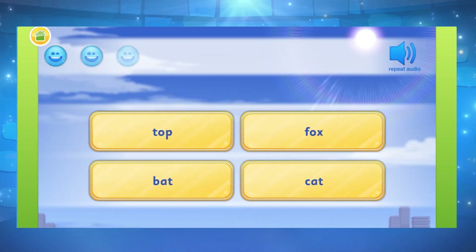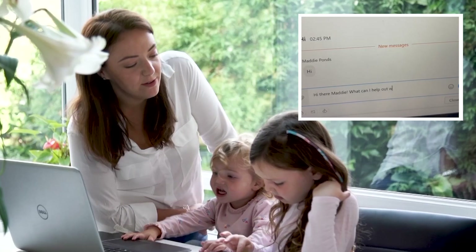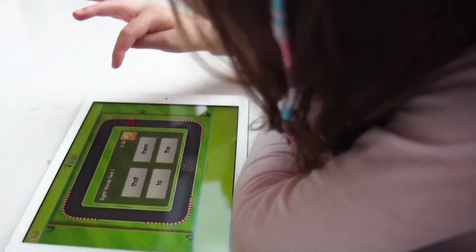You can also access the placement test, which assesses your child's reading skills and places them in lessons that are best matched to their ability. Our live chat is also available here for parents who have any further questions.